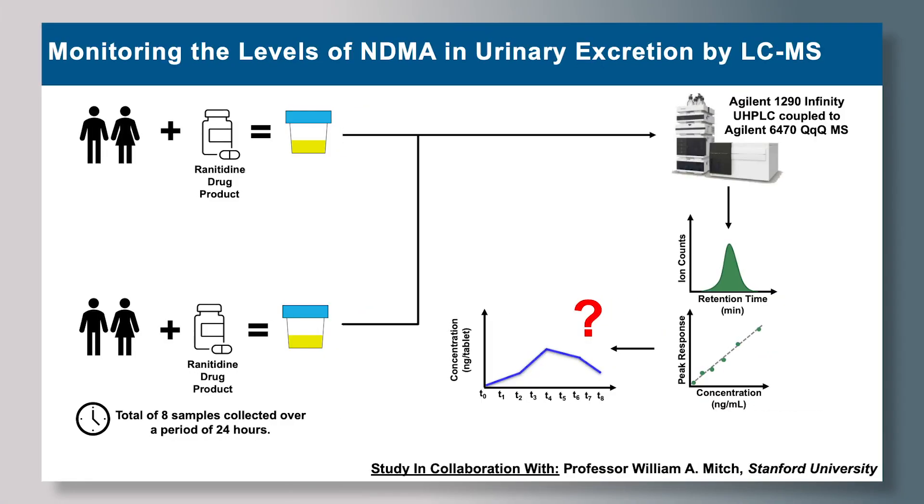Since our in vitro results indicated that ranitidine has potential to form NDMA under stomach conditions in vivo, we developed a UHPLC MS/MS method to quantify levels of NDMA in urine. We are now performing a study in collaboration with Professor Mitch from Stanford University to investigate whether ranitidine consumption results in high levels of NDMA in urinary excretion.